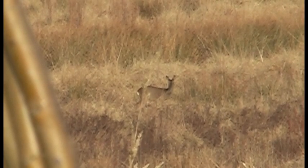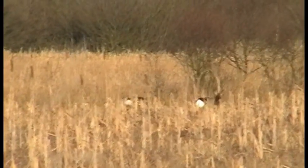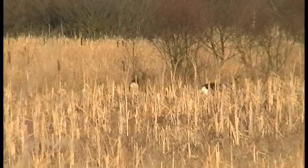These areas are a valuable habitat for many mammals including mink, otters, the water vole and roe deer, which are being seen in increasing numbers on the marsh each year.